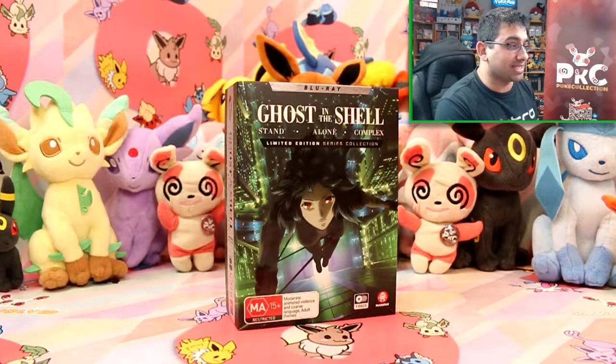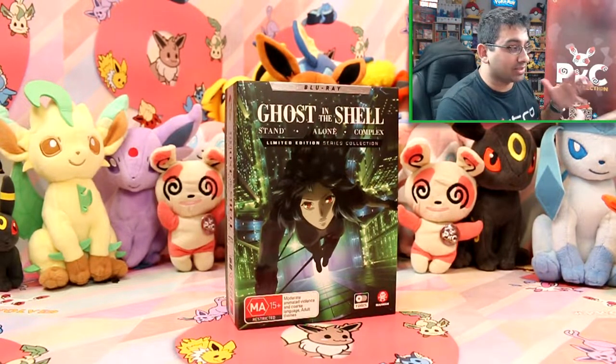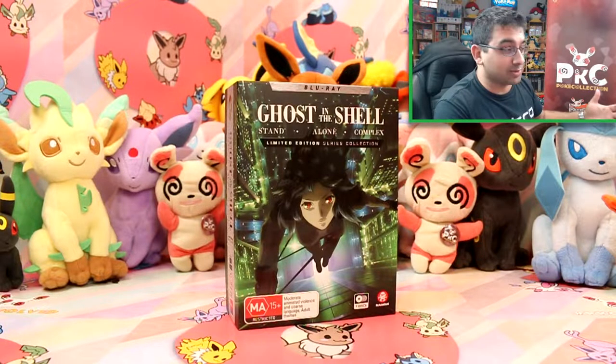It's a nine disc set. It's huge and I've actually not opened it at all, so I don't know what's going to be inside it, but I'm going to open it up anyway and hopefully it will be something really cool.